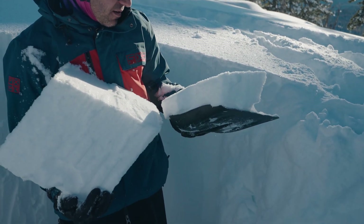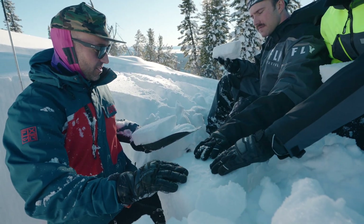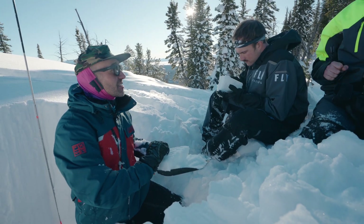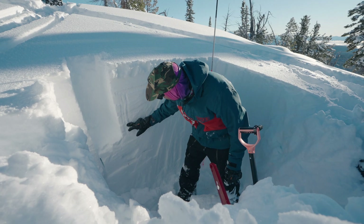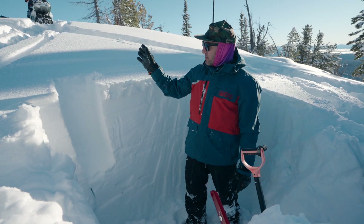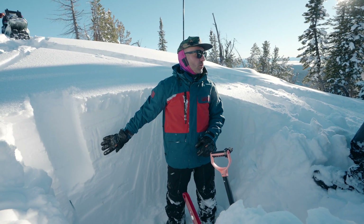It almost looks like graupel — see those weird rounded awkward shapes? Look at that. You can feel the crust — it's the underside of the crust. You can also see how planar and smooth it is, which means it would be a great bed surface. Look at these crystals, how easy they are to move around. Without my microscope, those have got to be facets. So right here is our problem.